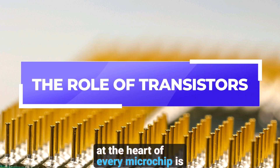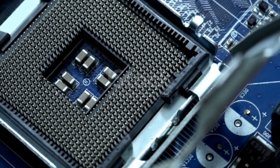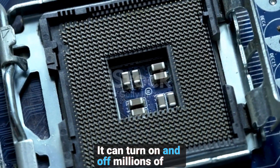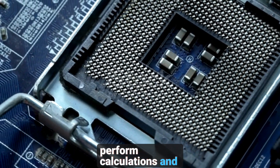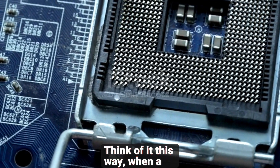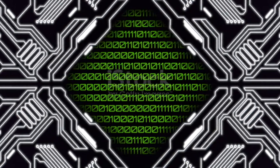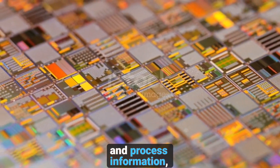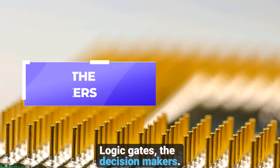The role of transistors: at the heart of every microchip is the transistor, the building block of modern electronics. A transistor acts like a tiny switch, controlling the flow of electrical signals. It can turn on and off millions of times per second, allowing microchips to perform calculations and process data. When a transistor is on, it allows electricity to pass through, representing the binary number one. When it's off, it blocks the current, representing the binary number zero. This is how microchips store and process information — by manipulating millions of these tiny switches in incredibly complex patterns.